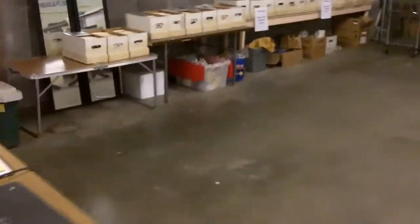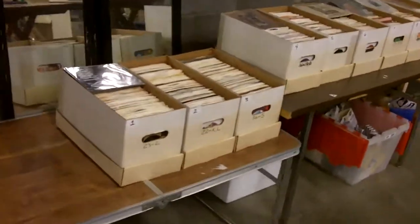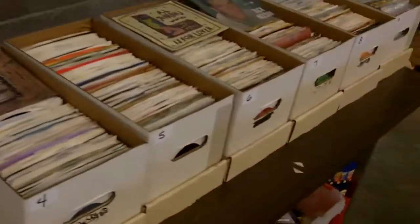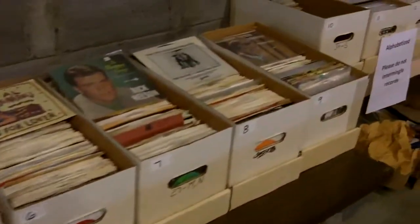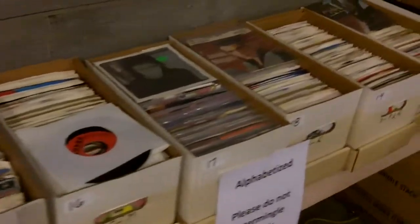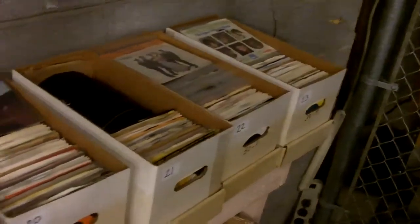We've got records again — we're doing the rest of the records. If you were here last week you saw them. Each one of these boxes is just chock-full of 45s and we put numbers on them, so this is a big reason to come to preview so you can look through them and pick the boxes you want.